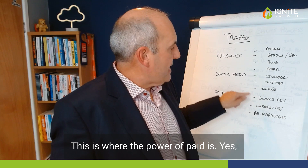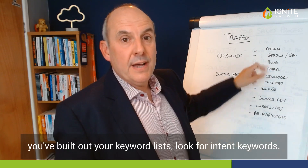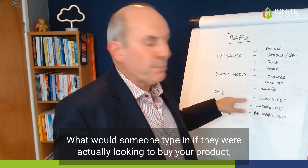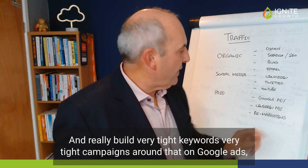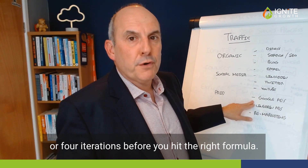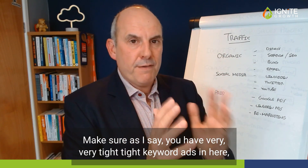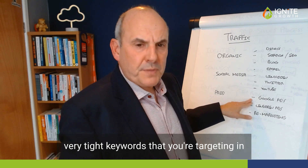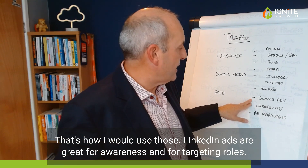This is where the power of paid is. Google Ads can be really highly focused, especially if you get your keywords right. When you're doing your SEO and building out your keyword lists, look for intent keywords — what would someone type in if they were actually looking to buy your product, service or solution? Build very tight keywords and very tight campaigns around that on Google Ads. It can be highly profitable, but you'll probably go through three or four iterations before you hit the right formula. So don't give up on Google Ads, keep optimising, and make sure you have very tight intent-based keywords targeting people at the decision-making stage.